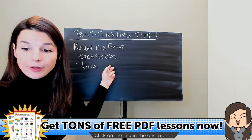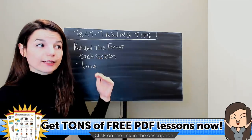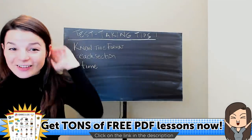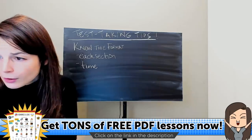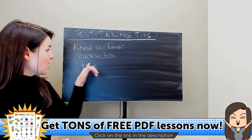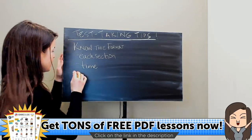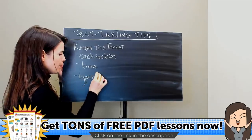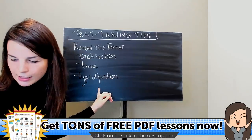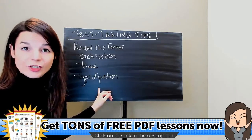The second point under knowing the format is time — how long do you have to answer each section? Understand how much time you have before you need to finish each section. You can also think of it as a template of the test: which style questions are first, second, and third? And then the type of question — this is the third thing to know under format.